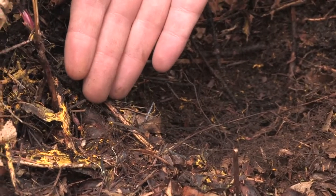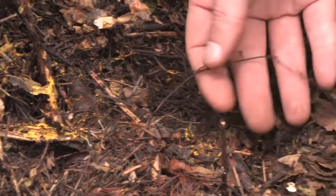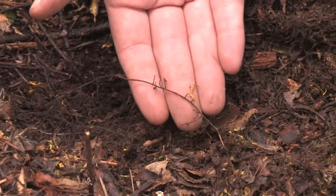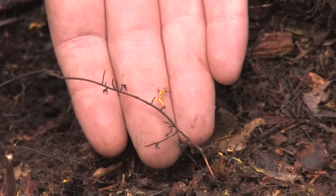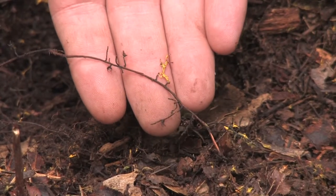We believe this is a mycorrhizal fungus, but we can't tell by simply looking at the hyphae. However, we have further evidence here of the fungus actually associating with the roots, which is a very good indication that this is a mycorrhizal fungi.